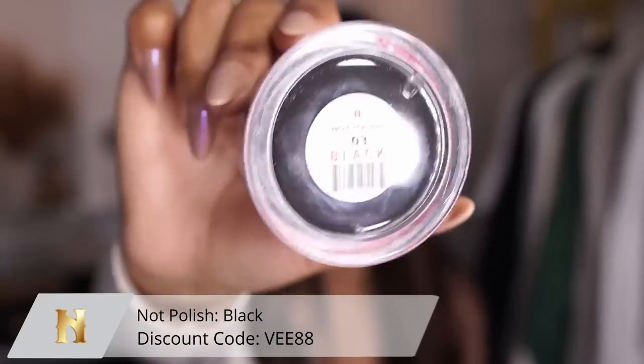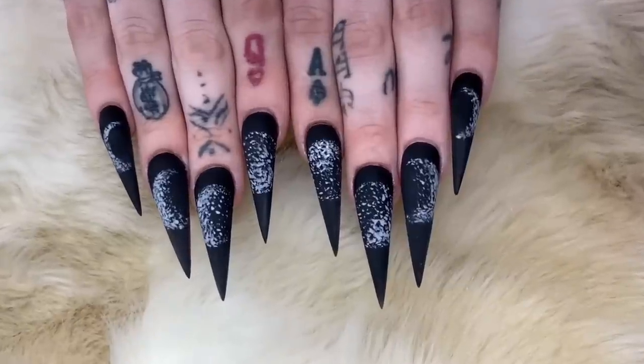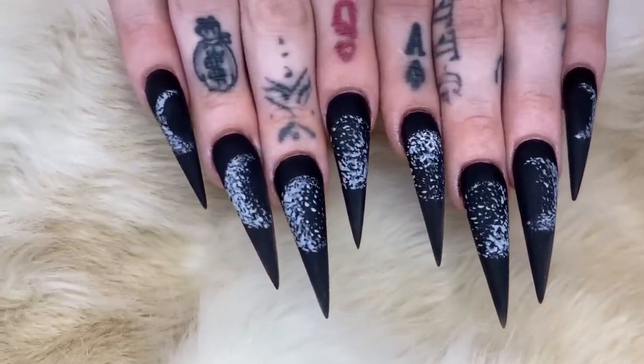What better way to start that than with black? This one is from Not Polish as well — it is just your basic black, nice and simple, no shimmer, no glitter, nothing, just straight black. However it is super blendable and super easy to use. You're not going to have to fear about it going everywhere or staining everything. The formula of Not Polish products is absolutely the best, so check out that black if you hate working with black — it's going to make your life change for sure.